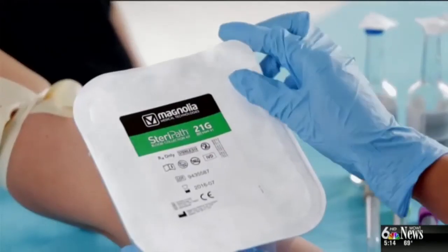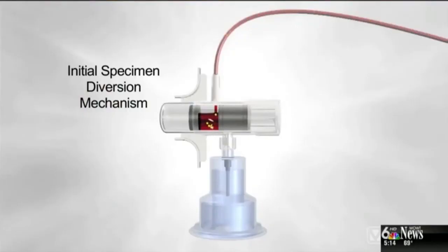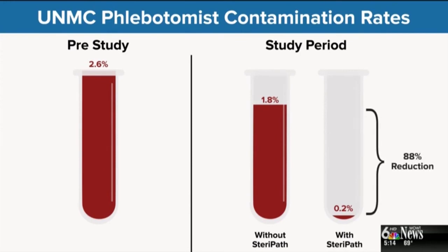Using the new device, UNMC researchers managed to get the contamination rate down from about two to three percent to two tenths of a percent. That greatly reduces the likelihood patients will be prescribed unnecessary antibiotics or be admitted to the hospital when it's not really needed.